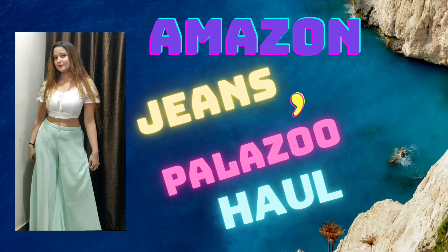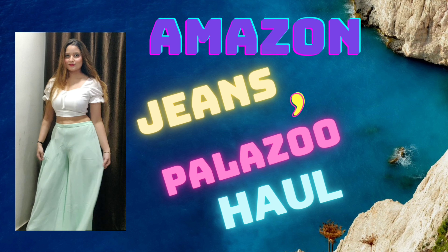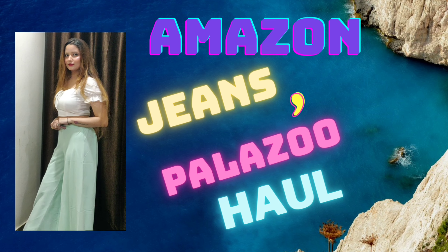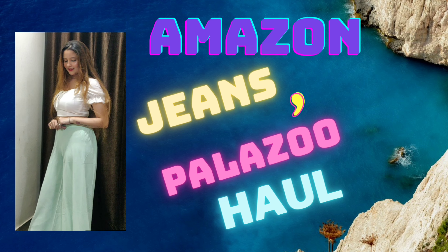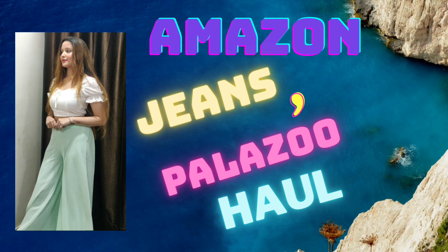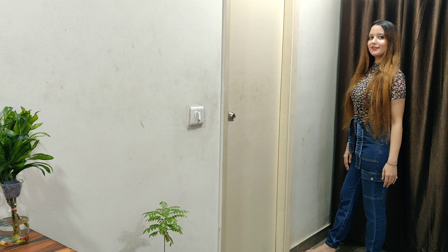Hello everyone, welcome back to my channel. I hope you are doing well. Today's video is on bottom wear because there are many requests on bottom wear and I have got the best bottom wear, so I have made this haul. In this video I will show you the details on screen, the link will be in the description box, and I will give you a suggestion of which one is good — smart shopping.